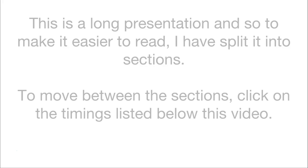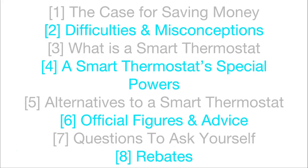To move between the sections, click on the timings listed below this video. Section 1 is all about the case for saving money. Section 2 is all about difficulties and misconceptions people have about thermostats. Section 3 is all about what is a smart thermostat. Section 4 is all about the special features that smart thermostats have. Section 5 is about your alternatives if you don't want a smart thermostat. Section 6 is all about the official figures and advice to do with energy saving and how much they cost. Section 7 is questions you need to ask yourself before you buy a smart thermostat. Section 8 is all about rebates.